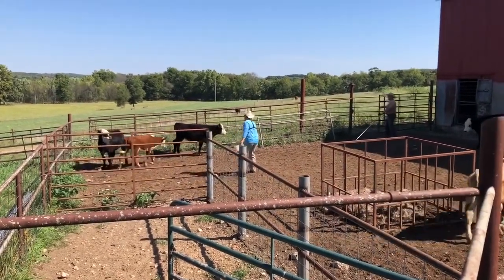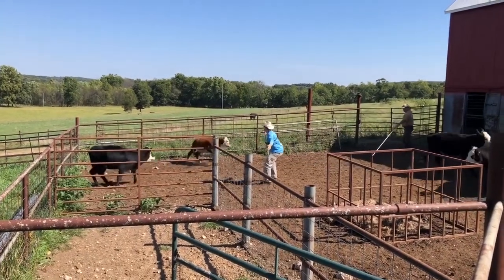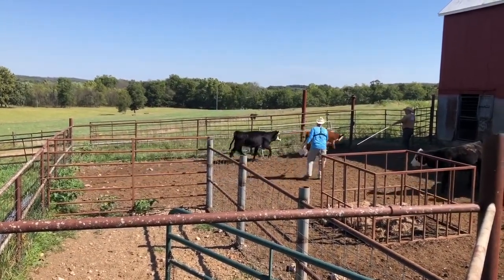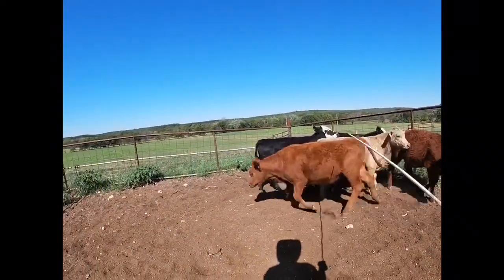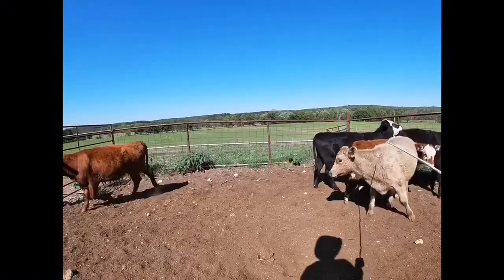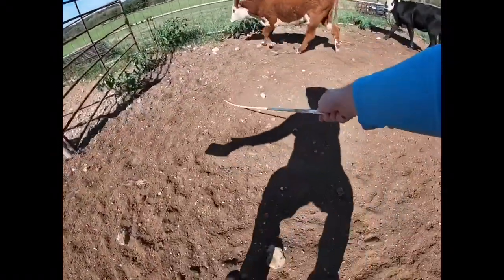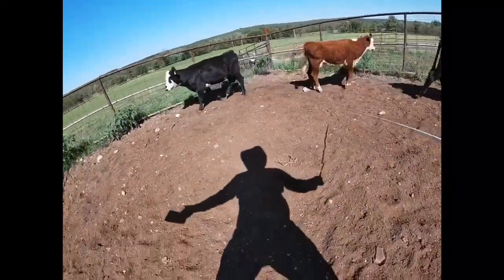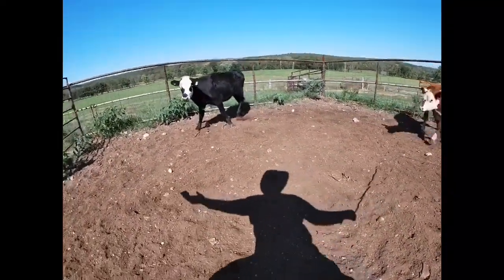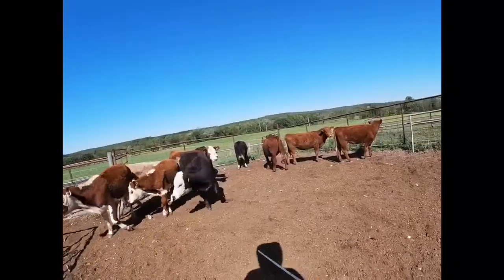It kind of looks like I'm sword fighting — that's to make sure you stay in front of the cattle. There could be a whole video on the process of sorting. Here's an up-close video of it, and you can see my shadow as I'm trying to redirect the cattle. It's just about using their visual fields and cattle psychology to get them where we want them to go.